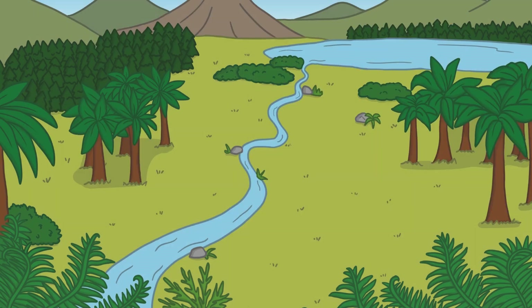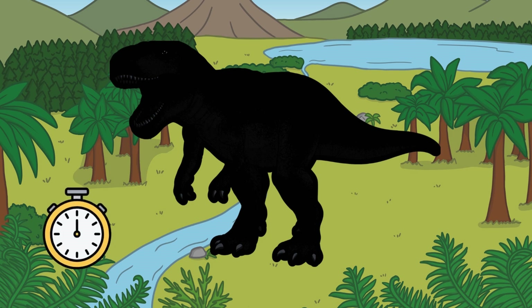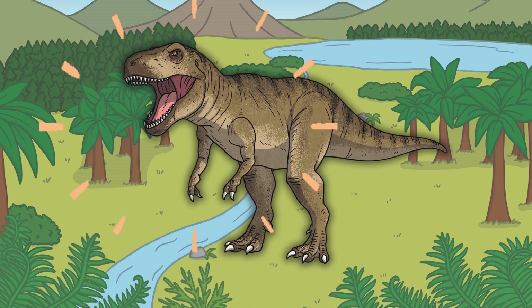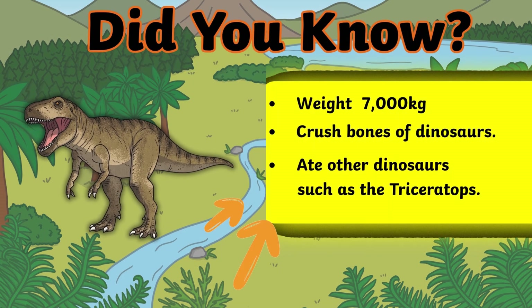Are you ready for the next one? Which dinosaur is this? That's right, it's a Tyrannosaurus Rex! Did you know a T-Rex ate other dinosaurs such as the Triceratops? It weighed around 7,000 kilograms and it could crush the bones of other dinosaurs.